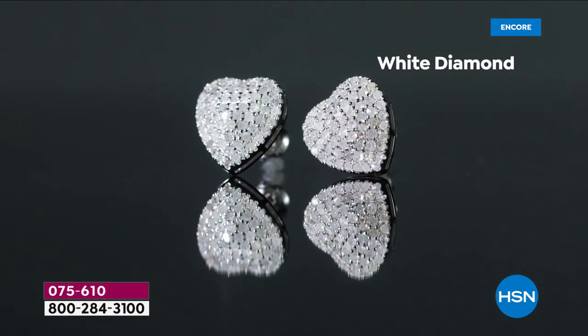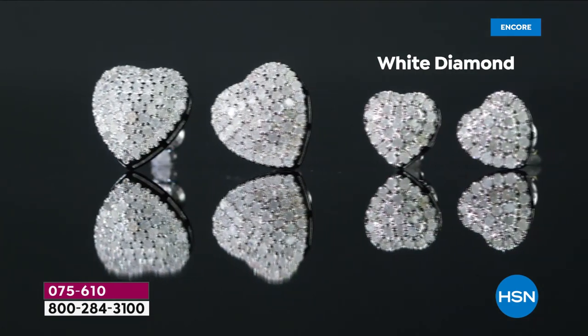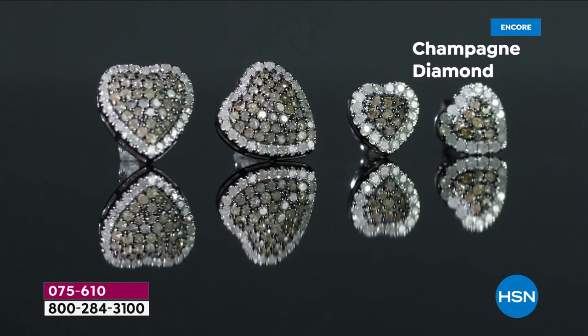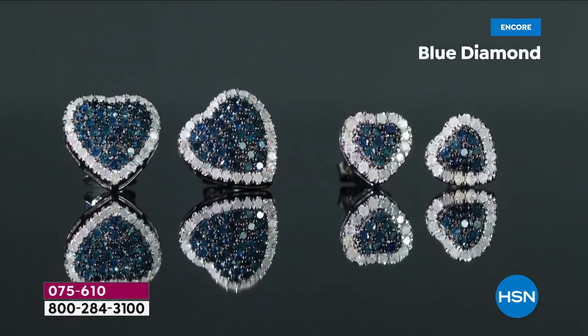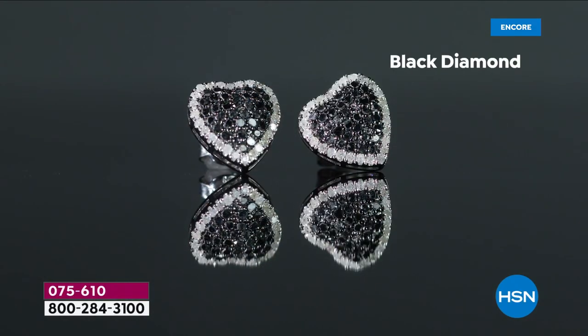You are about to see the biggest, best value ever on diamond earrings, period. This is a full carat of genuine diamonds. Look at the gorgeous natural champagne diamonds, and they all have a white diamond halo surround. We also have gorgeous blue diamonds. If you want the full carat, the one on the left, there's about 500 for the whole day. That's it.